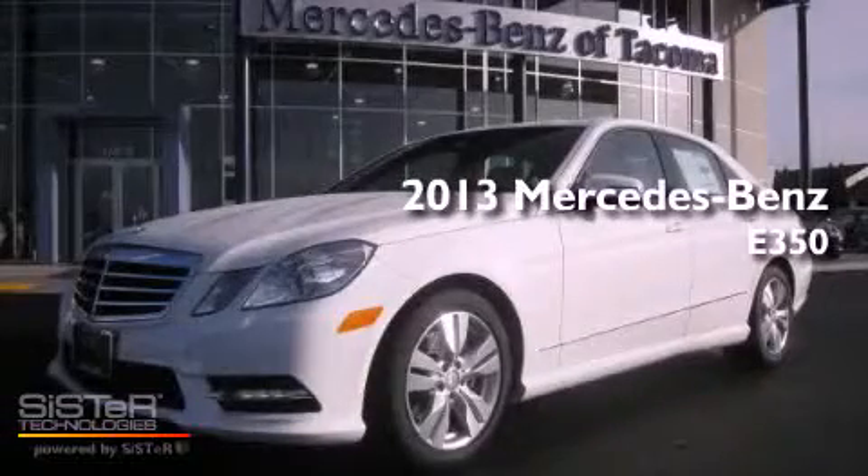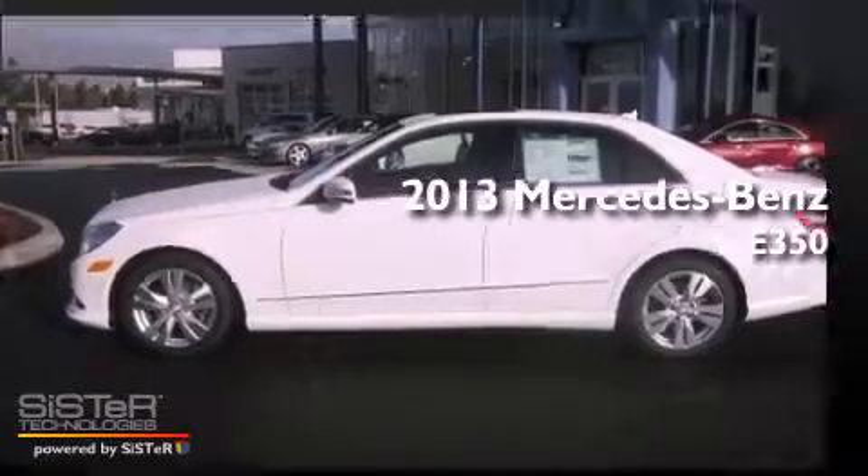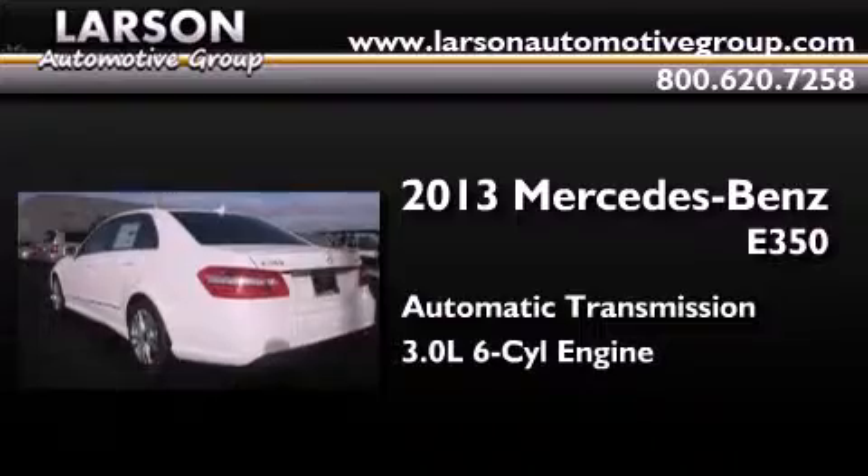This is a brand new 2013 Mercedes-Benz E350. This car has an automatic transmission and a 3.0-liter V6.